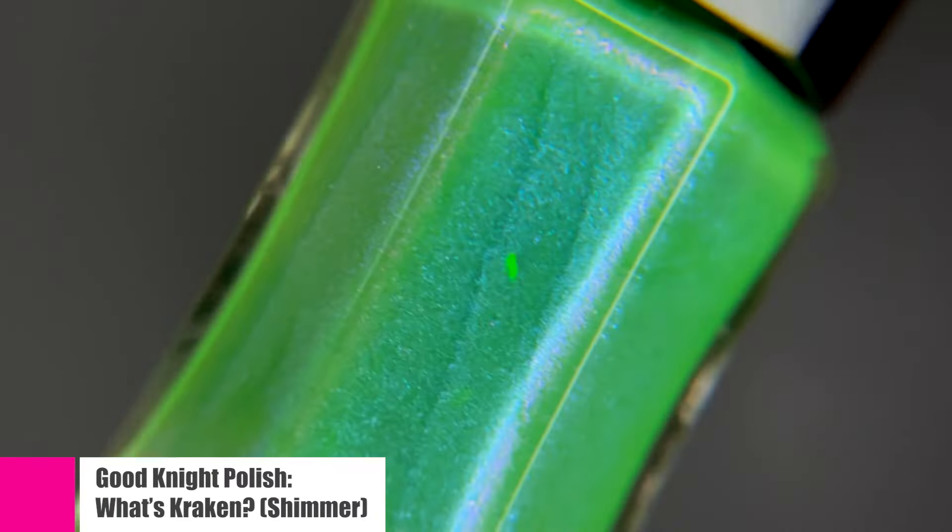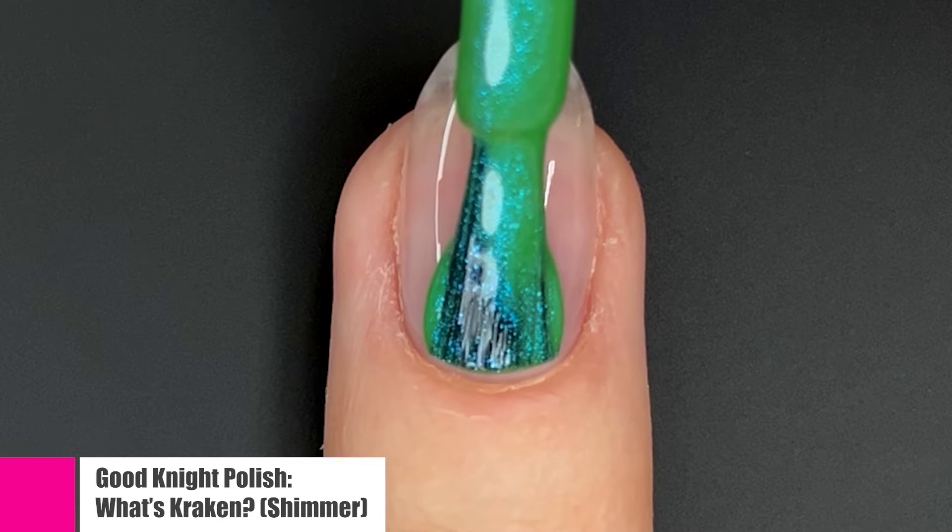A little bit about the Roll for Initiative collection: there are four polishes in this collection, however today I'm going to be showing you five, as they added a bonus polish in my package. I'm very excited to be showing you that as it is a yellow polish, and I've just been having a craving for yellows lately. If you wanted to buy the whole collection you can get that for $36, and if you wanted to buy individuals you can get those for $10.